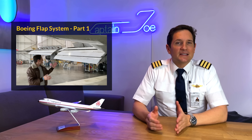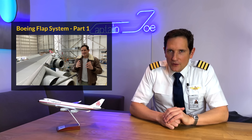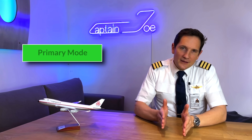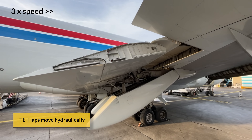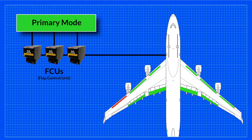In the previous video, we talked about the main components of the 747 flap system and their normal operation in primary mode. If you haven't watched that video, please use the link up here. In primary mode, everything is operating normally. The leading edge flaps move pneumatically and the trailing edge flaps move with hydraulic power.